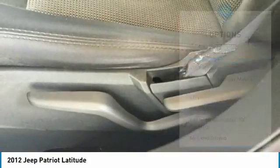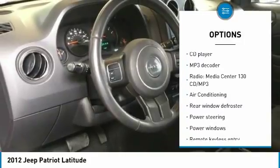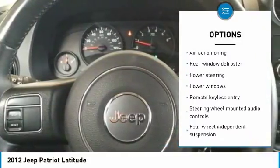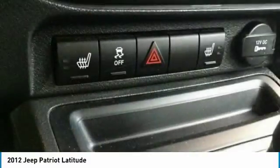Here are some of this vehicle's great options: heated seats, traction control, dual airbags, air conditioning, power steering, alloy wheels, center armrest, rear window defroster, power windows, and CD player.